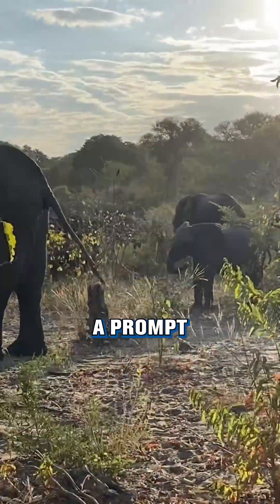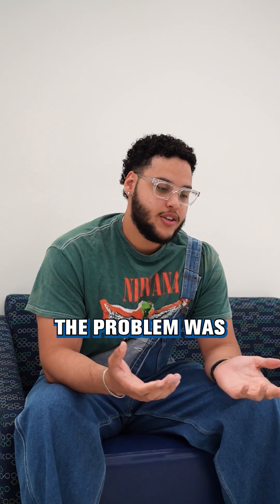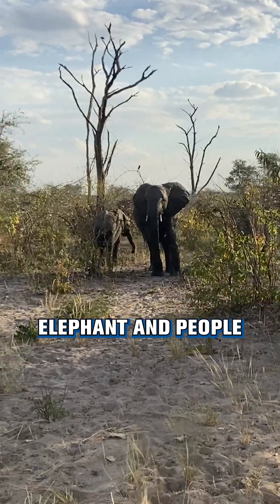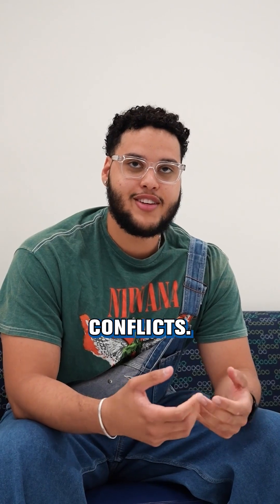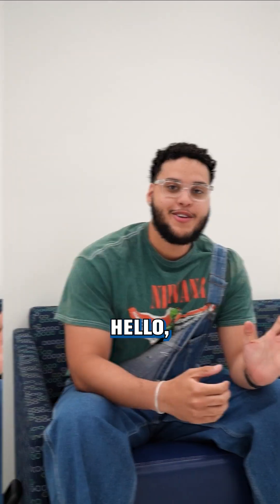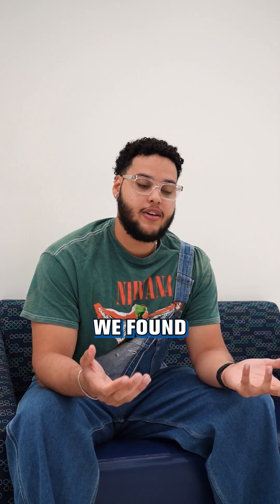At the beginning of the semester, we were given a prompt by the company we're working with, Elephants Rhinos and People. The problem was there are many instances in Namibia where elephants and people are having various conflicts. We were told to design a system able to help with this. Hello, my name is Gabriel, I am part of the Jumbo Shoe project.